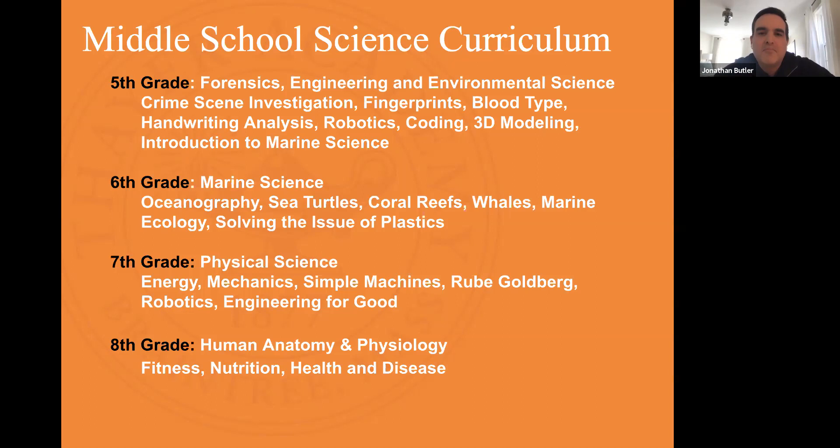From there we moved into our engineering curriculum with a unit on robotics where students program Spheros. They built chariots to be driven by the Spheros and had the opportunity to race those chariots against each other — we like to link that with the Roman history they're studying in fifth grade social studies at that time.